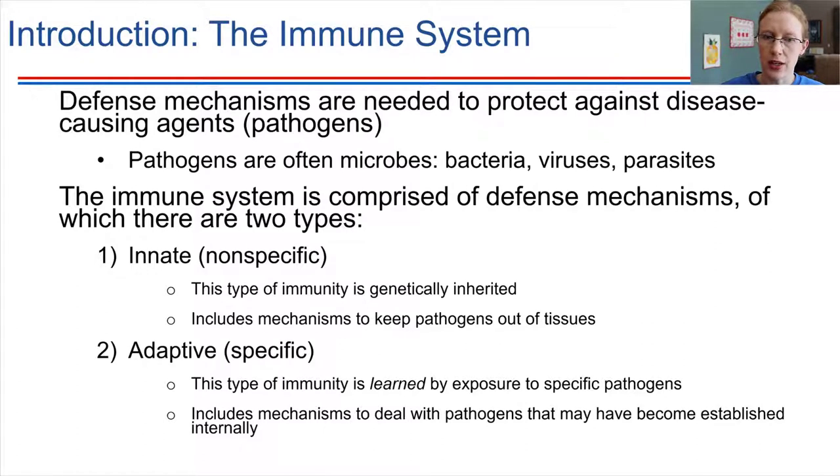A lot of times pathogens that we encounter are microbes — things like bacteria and viruses. But there are other sorts of things we could encounter too, like parasites that sometimes make their way into the body. Our immune system has to be able to deal with all of these different things.